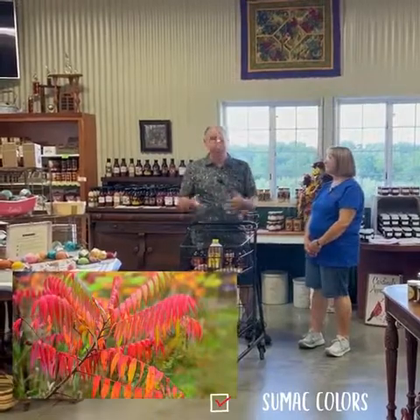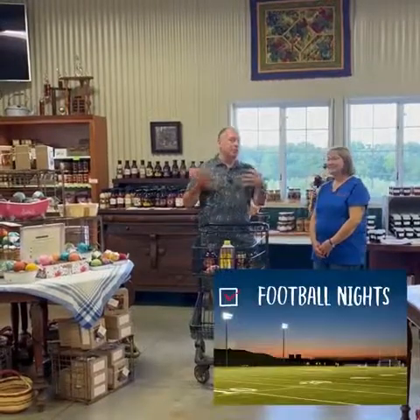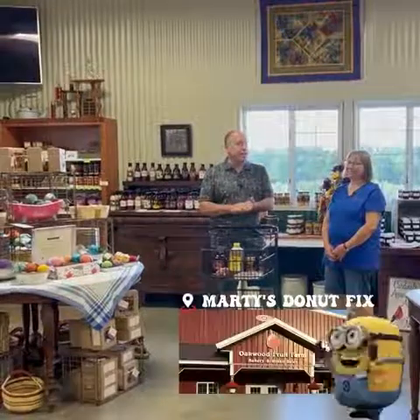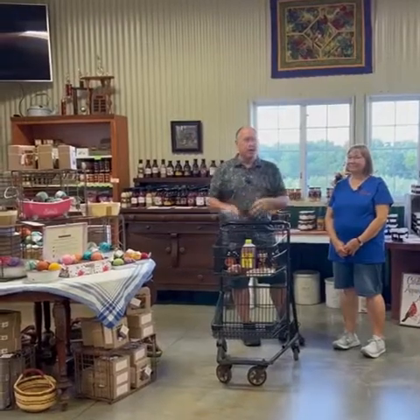Hello everybody, Marty Richards with Richland Center Tourism here today. There are certain signs that fall is coming or upon us. Number one in our area, sumac trees — the sumac is the first thing you notice. Also at night you notice the football and soccer field lights on, high school athletics kicking into gear. And then the surefire sign that fall is really close is when Oakwood Fruit Farms retail operation kicks into gear.